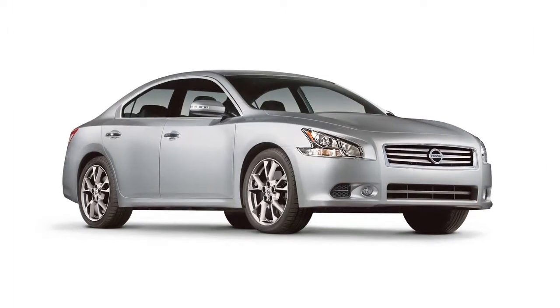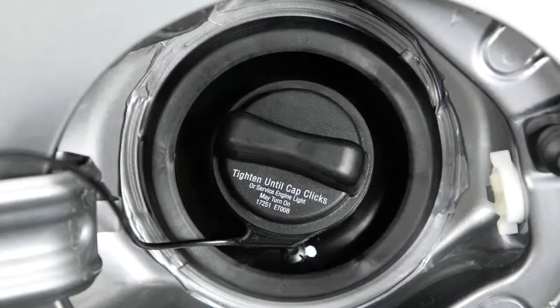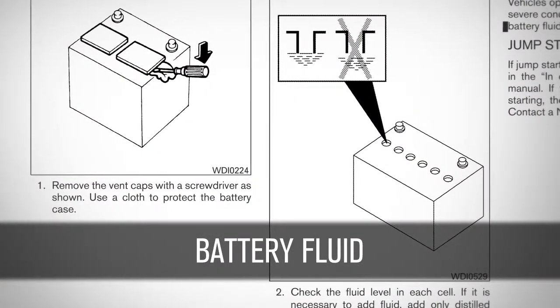These maintenance items should be checked periodically. A good time to do it is when you refuel or check the engine oil. Battery fluid: check the fluid level in each cell, making sure it is between the maximum and minimum lines.